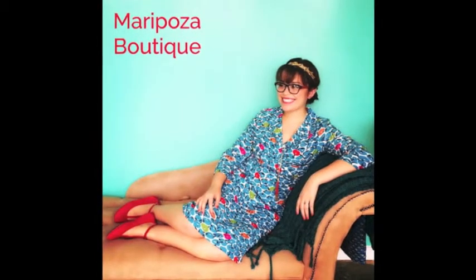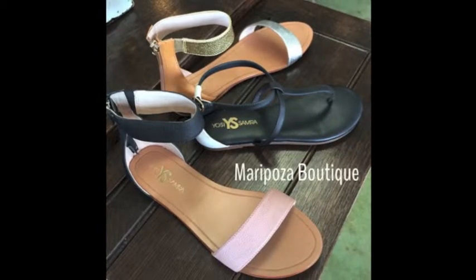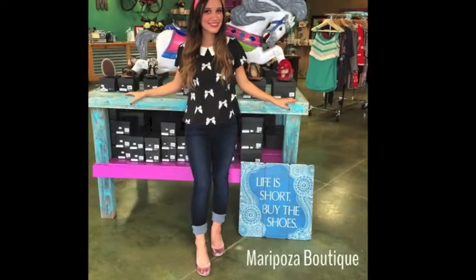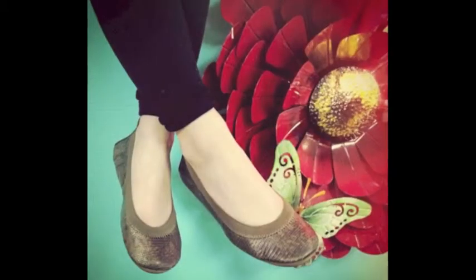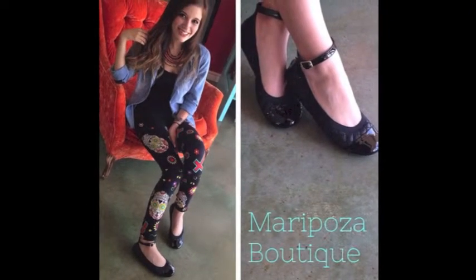These are a couple of our girls wearing different styles and different clothes with them — you can literally dress them up or down. We even have these in sandals. I personally wore mine after homecoming after those long nights of wearing heels — you can change into these Yossi's because they come in that cute little carrying bag and they are perfect for anything.